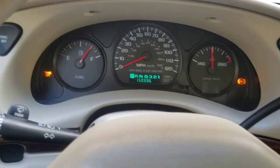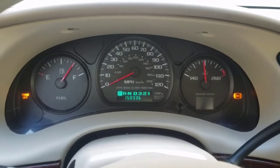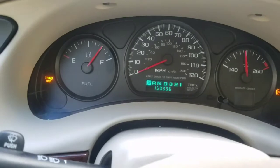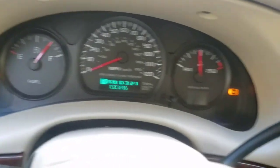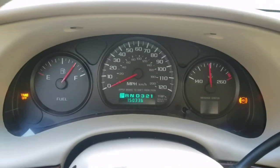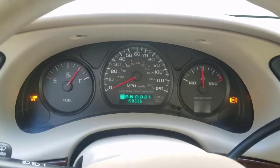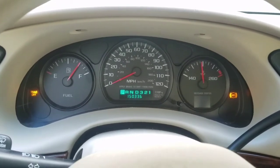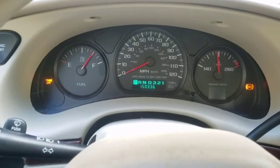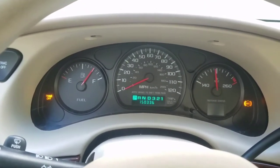Good morning everyone. Quick video here — I want to share a 2005 Chevrolet Impala with 150,000 miles on the odometer. As you can see, the traction control off light is on and the ABS light is on as well. That's what the car is here for. Customer just purchased it for their child who is going to be starting to drive soon. There's a code stored for C1232 — left front wheel speed circuit issue.